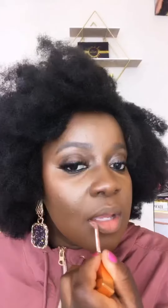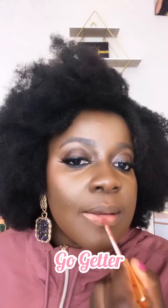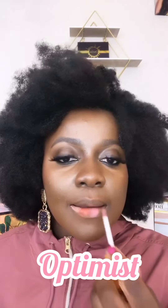Here are a few swatches. We'll start off with Romantic, which is a light brown nude, and then we have Go-Getter, a reddish nude. Optimist, which is a rosy, sexy nude. And Maverick, a chocolate nude.